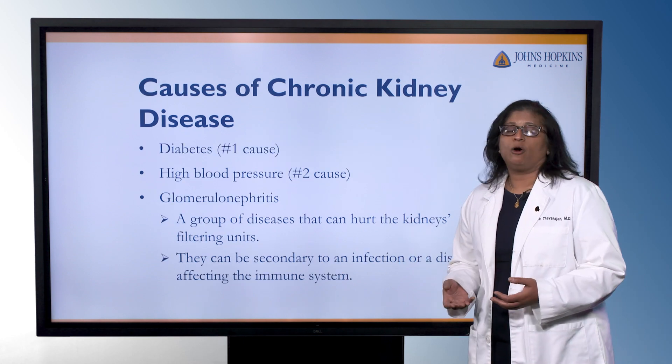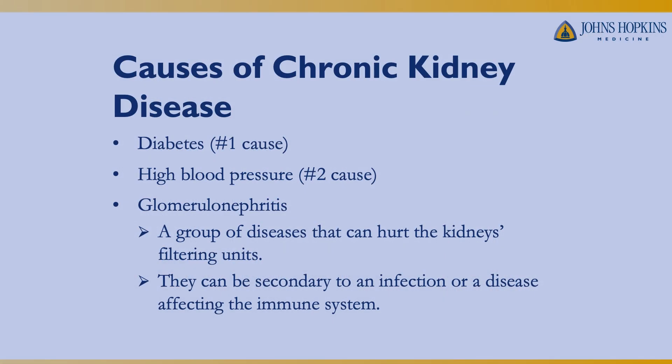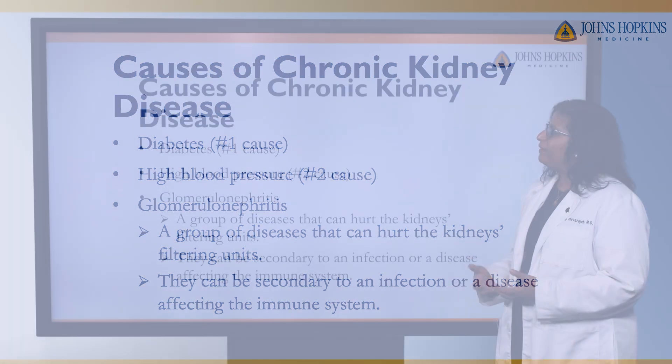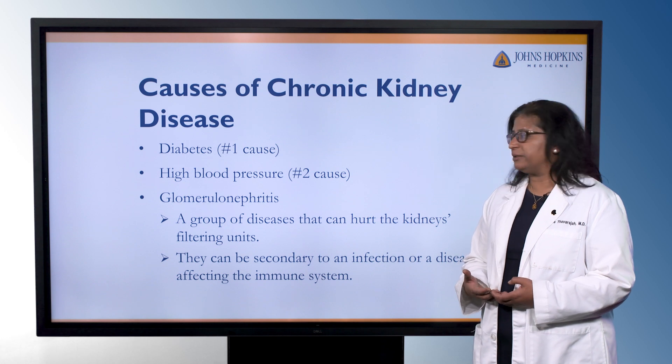There are many causes of chronic kidney disease, but the two most common are diabetes, number one, and high blood pressure, number two. When you think about how many people have both diabetes and high blood pressure, it makes sense why there are so many people potentially affected by kidney disease.